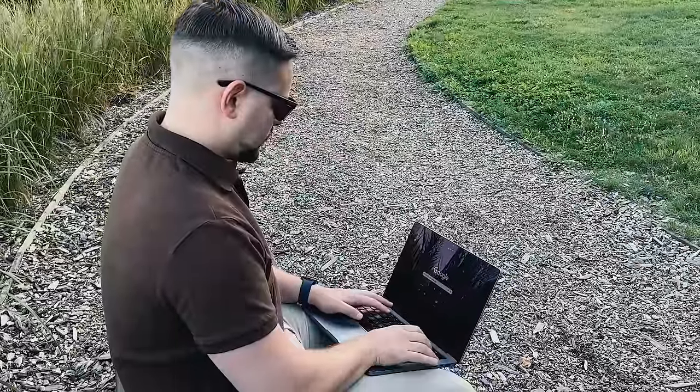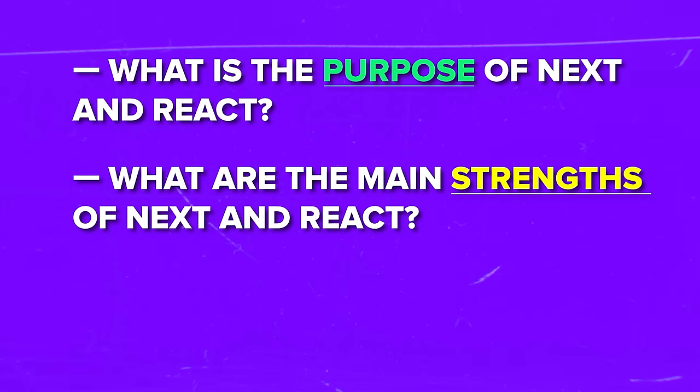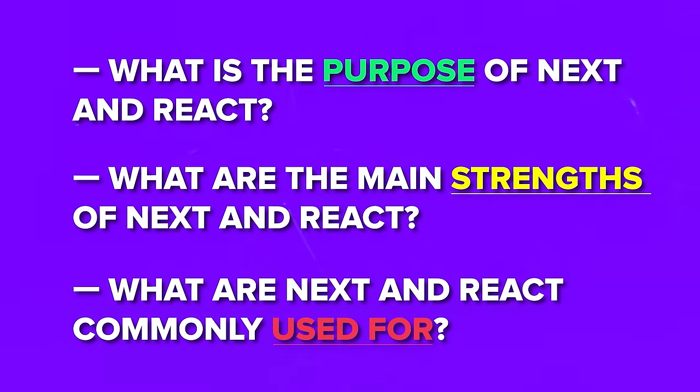That's why it won't be much of a comparison, but an attempt to explore what React brings to the table and how Next.js enhances its fundamental features. Now it's time to answer a few important questions: What is the purpose of Next and React? What are the main strengths of Next and React? And what are they commonly used for? This will help you understand these JavaScript tools better.